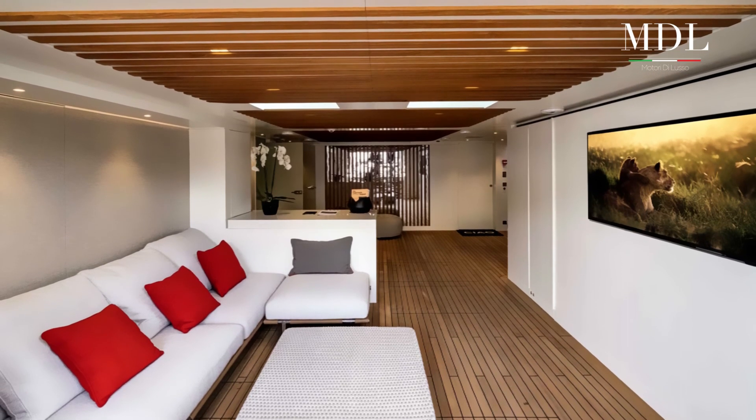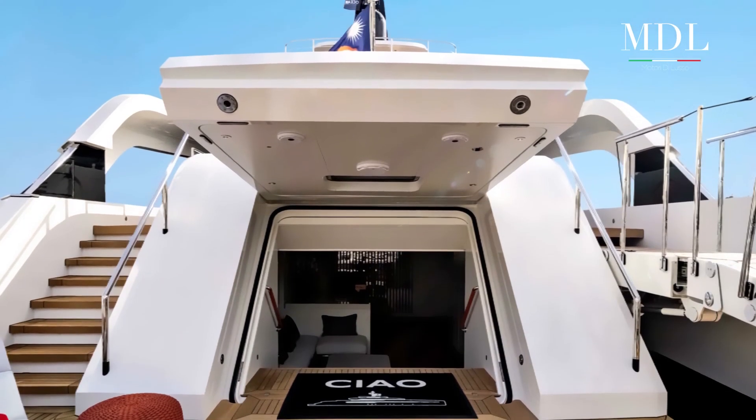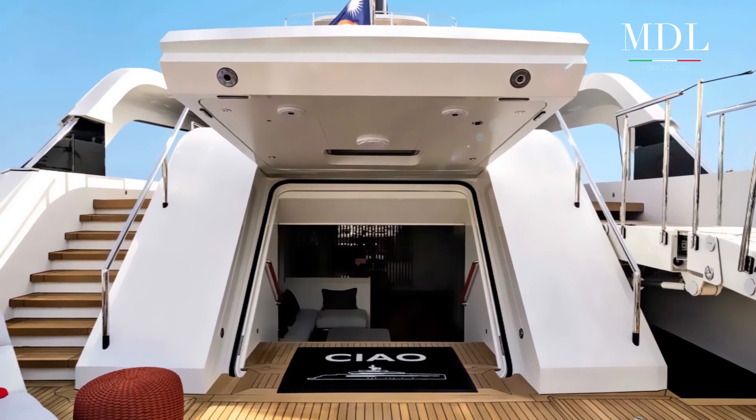Il CRN Yacht M-Y-CHAO presenta due grandi lounge con solarium e piscina poste sia sul sun deck che sul main deck, insieme all'area al fresco dining sull'upper deck. Aree che sono state concepite come spazi multifunzionali votati alla convivialità.